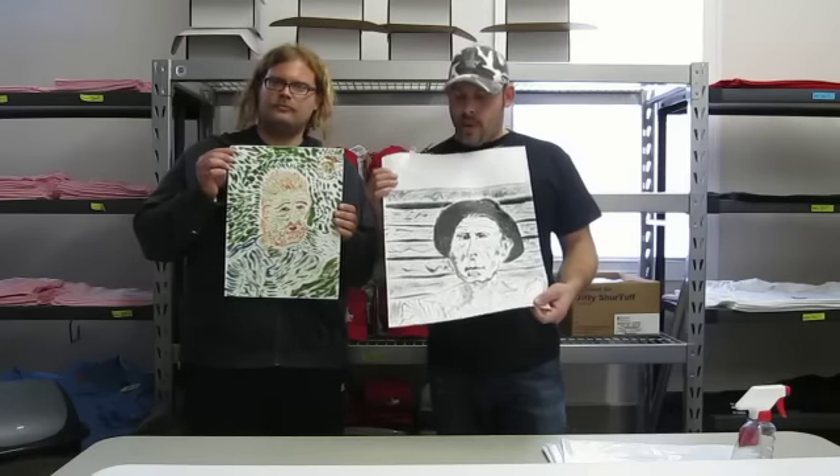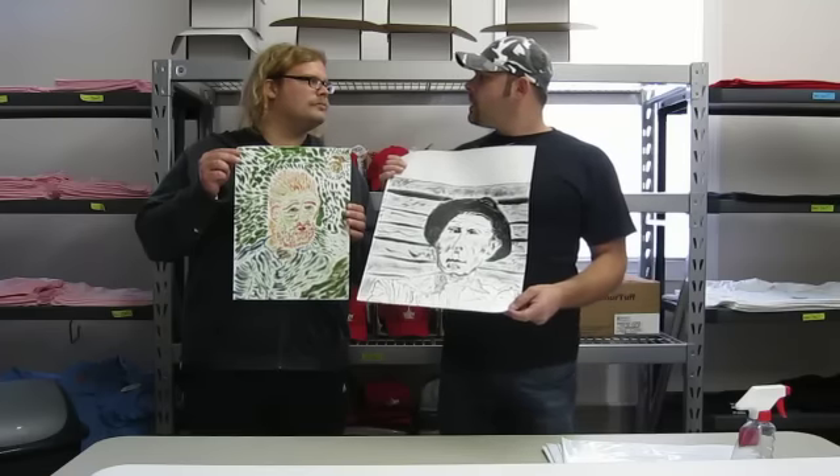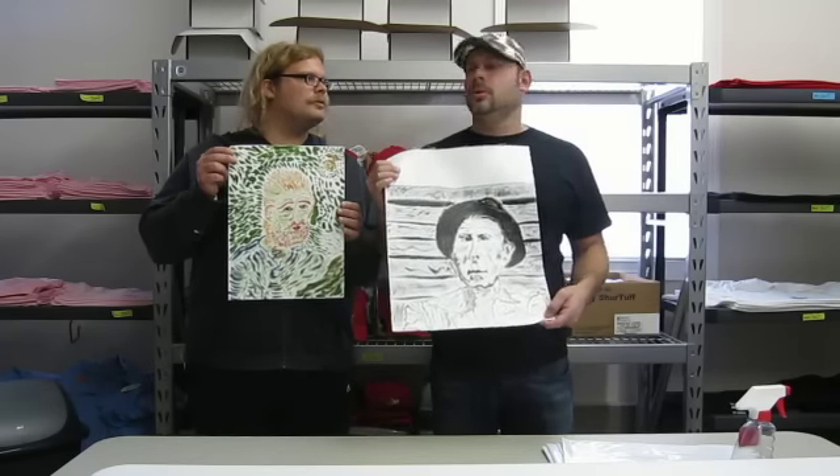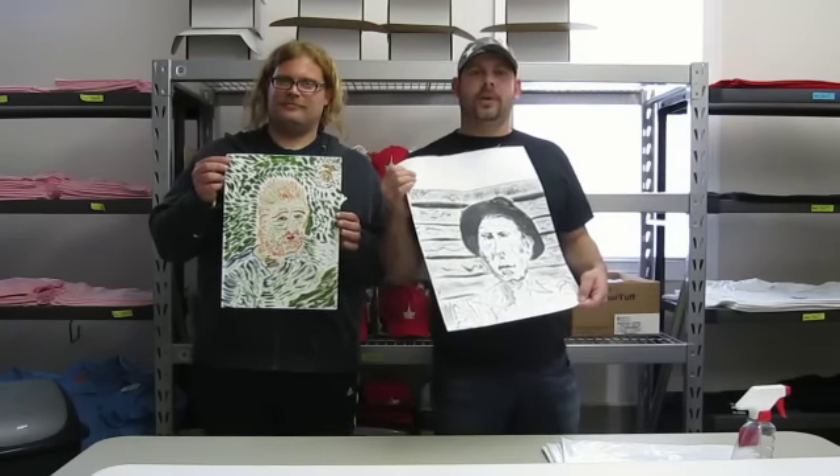If you look, you'll be able to see them on the website. And I think we're going to do well with them. Also, a portion of the proceeds are going to go to the Juvenile Diabetes Research Foundation, which is a great cause.